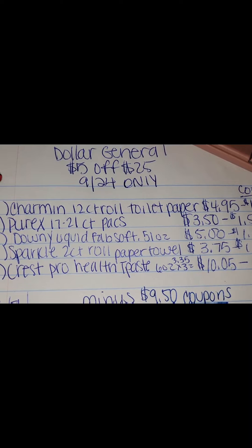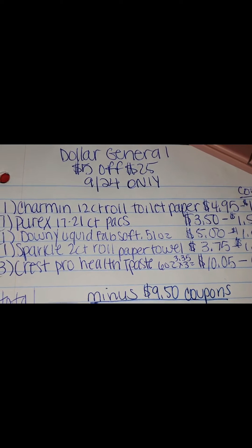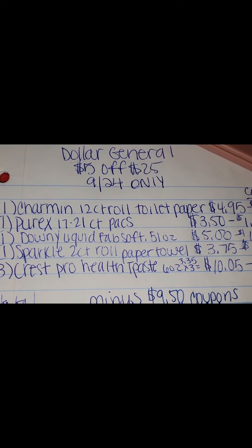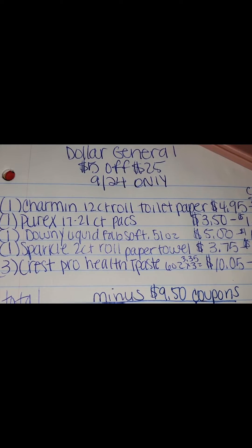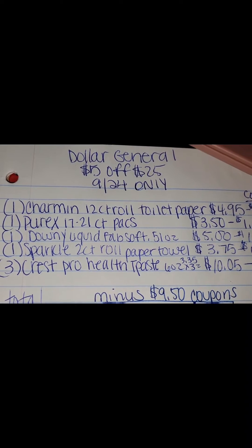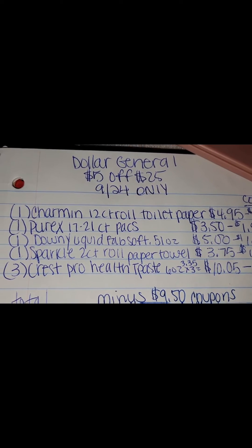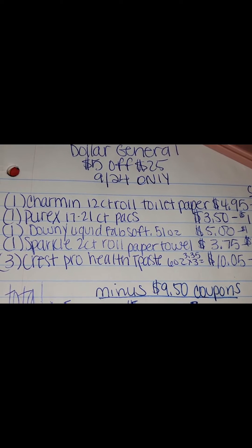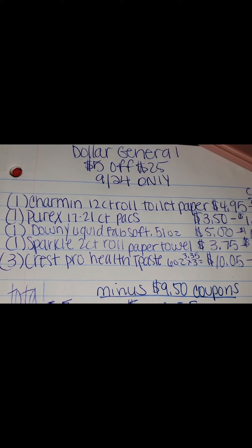You're going to want to pick up one Charmin 12-count roll toilet paper for $4.95 with a $1 off coupon. One Purex 17 to 21-count packs for $3.50 with a $1.50 off coupon. One Downey Liquid Fabric Softener 51-ounce for $5 with a $1 off coupon. One Sparkle 2-count roll paper towel for $3.75 with a $1 off coupon.